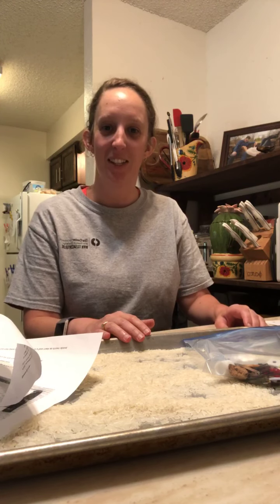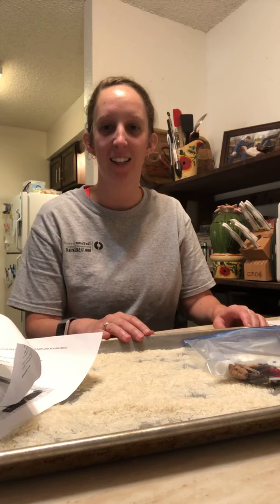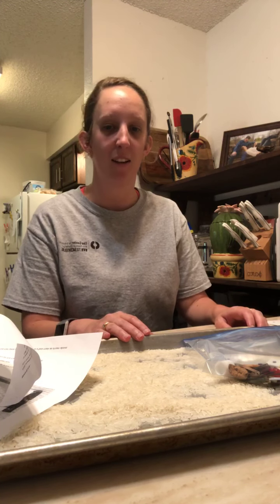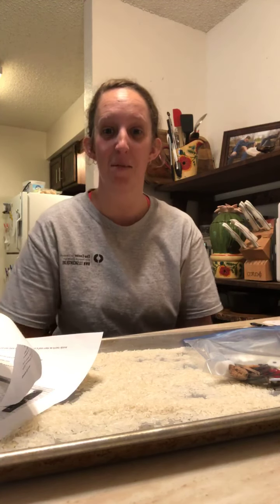Good afternoon guys, it's Thursday at 2 p.m. Today is our leisure education class with our center members and I'm so excited to be here with you. We're just gonna give everybody just a few minutes to kind of log on for those that are available and want to participate.